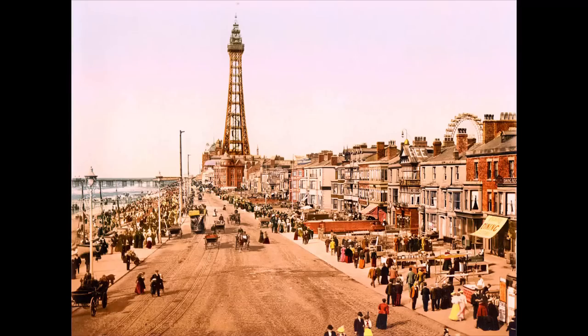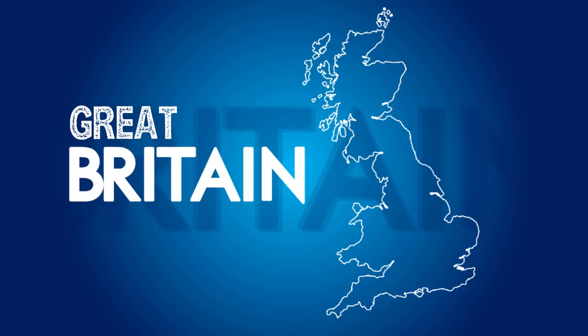Hello everyone and welcome to Blackpool. This is the world-famous Blackpool Tower right behind me. I've always wanted to cycle the coast of Britain — the length of the entire coast of Britain — and it's thousands and thousands of miles long.